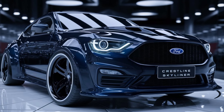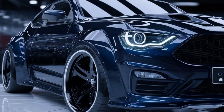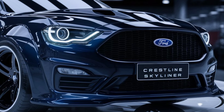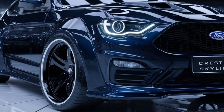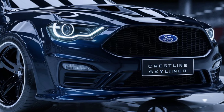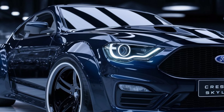Pricing for the 2025 Ford Crestline Skyliner starts around $45,000, with higher trims and additional packages pushing the price closer to $60,000. This makes it a competitive option in the retro-modern luxury segment. Overall, the 2025 Ford Crestline Skyliner strikes a perfect balance between retro charm and modern performance.